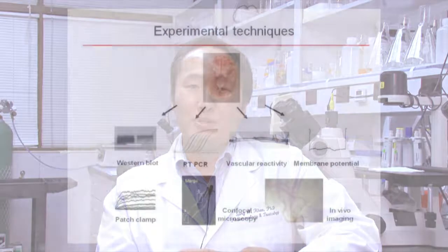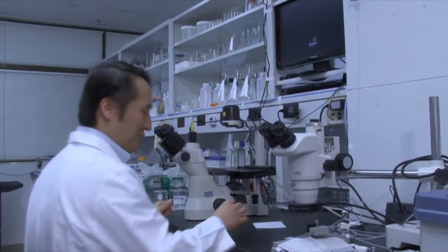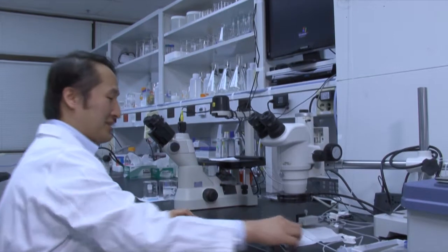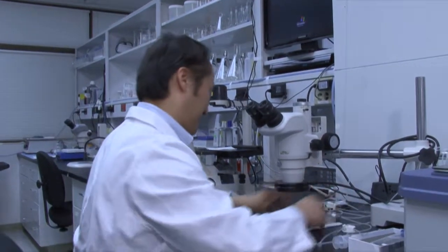By understanding these mechanisms better, we hope to design therapies to treat blood vessel abnormalities in hypertension and other diseases. We use conventional methods like biochemical protein assays, real-time PCR, as well as functional assays where we take out the blood vessels and look at their function. At the same time, we're developing state-of-the-art imaging techniques to look at these small molecules in the blood vessel.